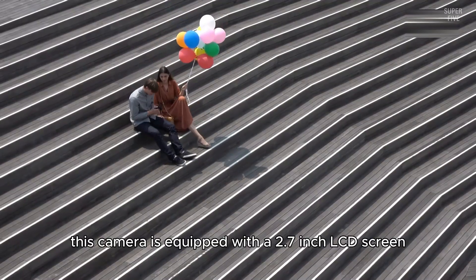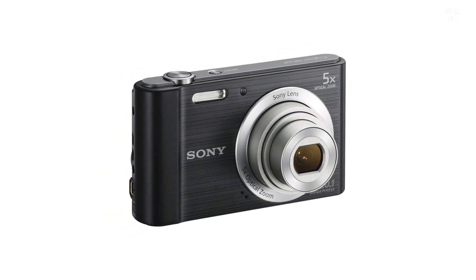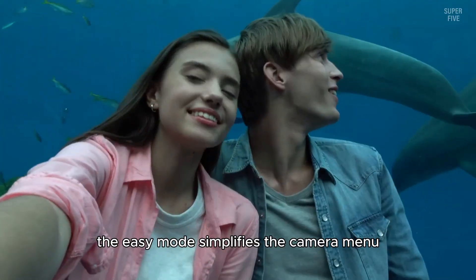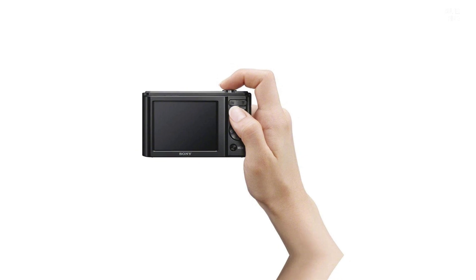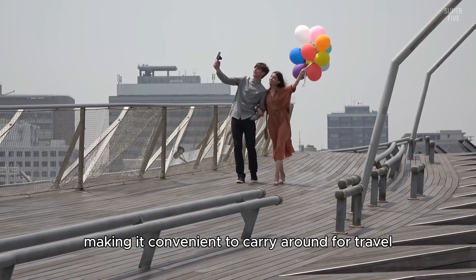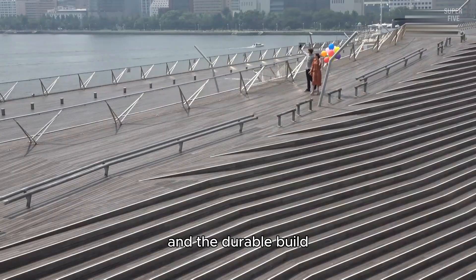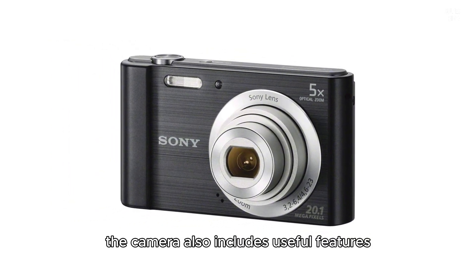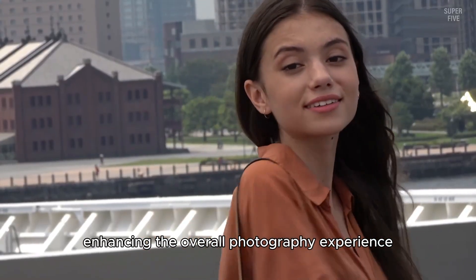The camera is equipped with a 2.7 inch LCD screen providing a clear view for framing shots and reviewing images. The 720p HD movie mode is a great addition for those who want to capture decent quality videos. The easy mode simplifies the camera menu, making it accessible for beginners. It is lightweight and portable, with a sleek black design and durable build. Useful features like blink detection and a 360-degree sweep panorama mode further enhance the overall photography experience.